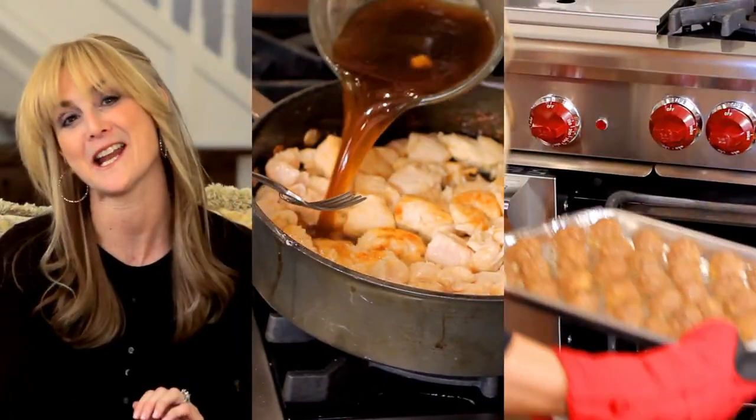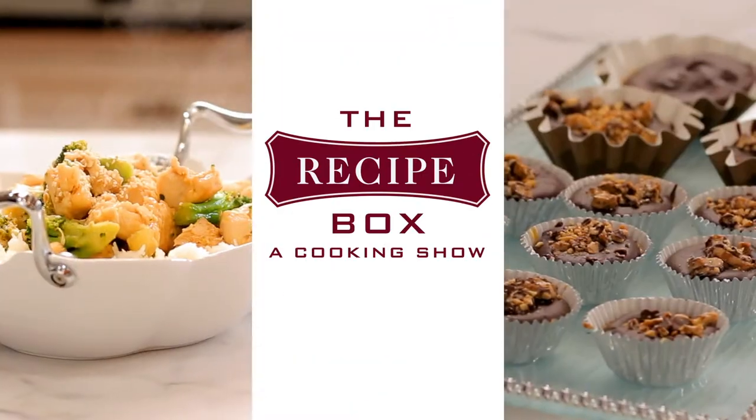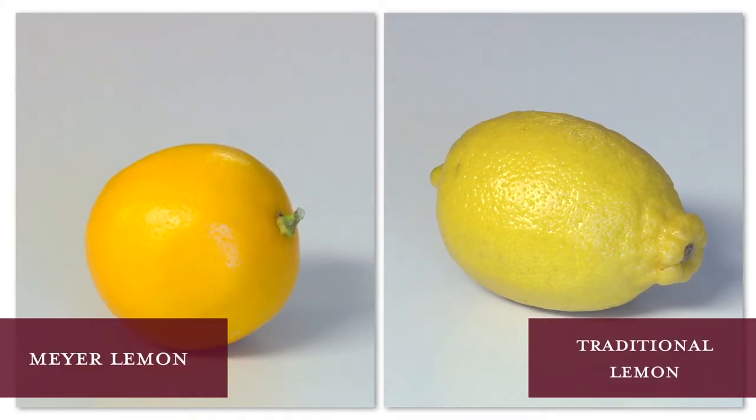All you foodies out there, you're going to be very excited because this week when I was in the market, I see that Meyer lemons are in season. If you can see next to a regular lemon, the Meyer lemons are really, really brightly colored yellow and they are floral in scent. They have tremendous fragrance.